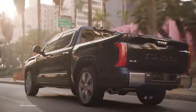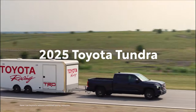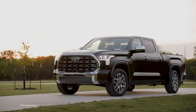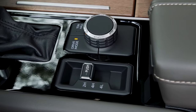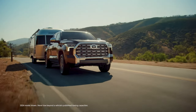From a capable everyday truck to the ultimate adventure companion, Toyota Tundra is a powerhouse that does it all. Backed by a legendary reputation for quality, durability, and reliability, this full-size truck pairs rugged capability with premium comfort and advanced technologies to fuel epic adventures and be the dependable workhorse for hauling payload and pulling trailers.